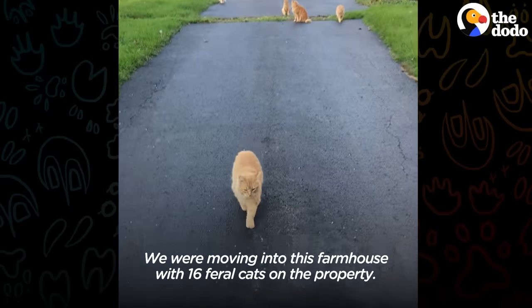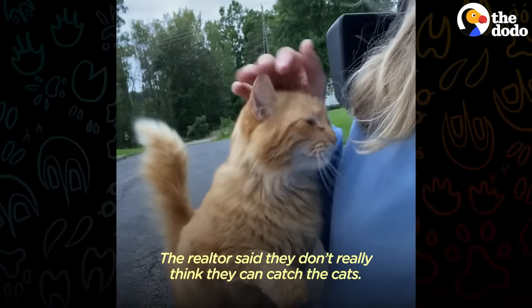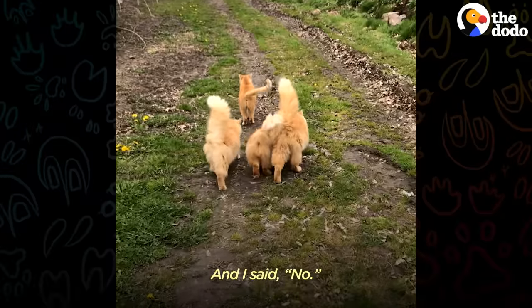We were moving into this farmhouse with 16 feral cats on the property. The realtor said they don't really think they can catch the cats. Is it going to be a deal breaker? And I said no.